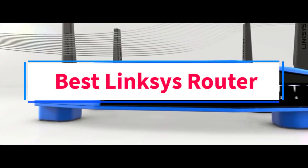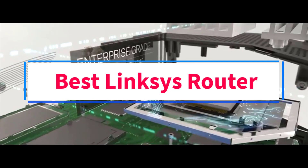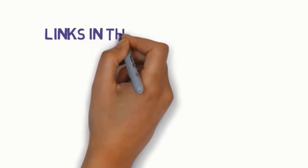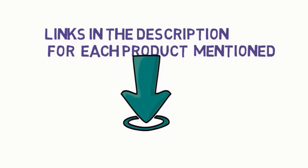Are you looking for the best Linksys router? In this video, we will look at some of the 7 best Linksys routers on the market. Before we get started, we have included links in the description, so make sure you check those out to see which one is in your budget range.